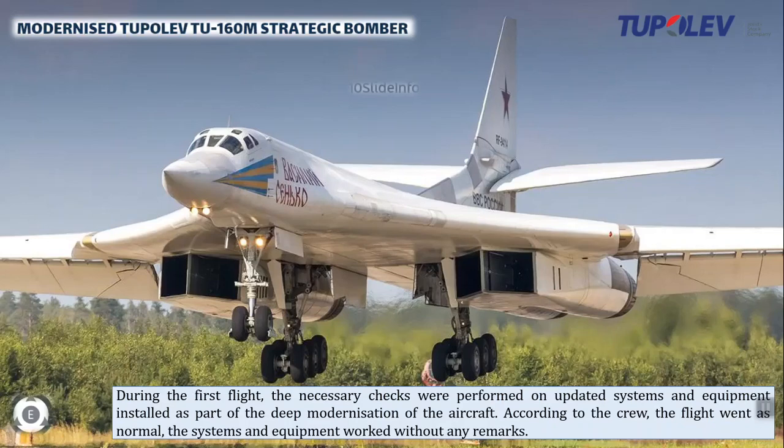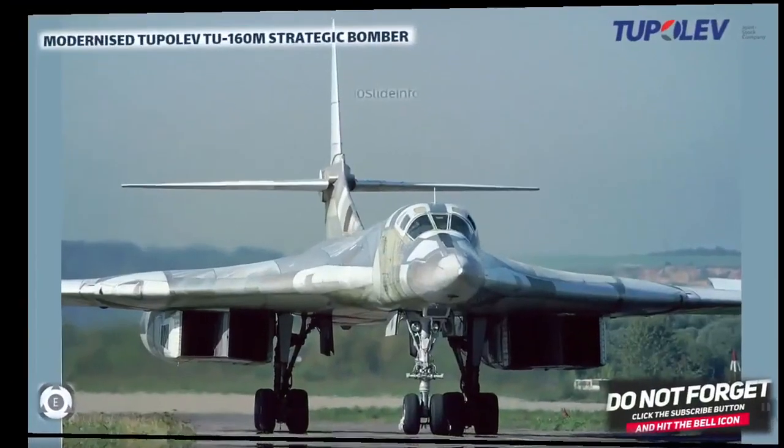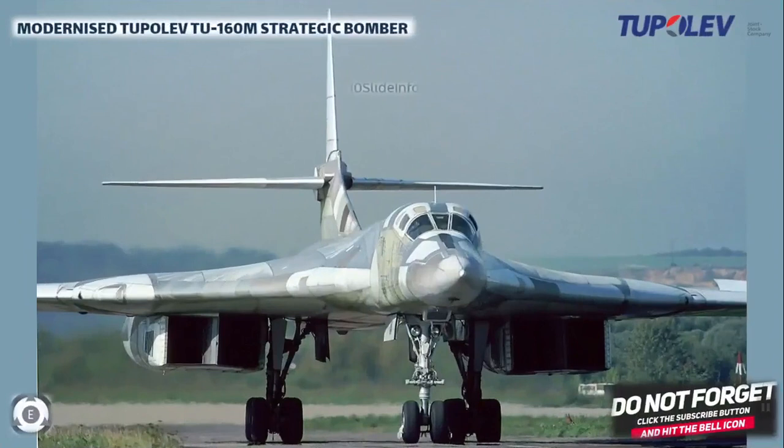So this was an update on the first successful test flight of the modernized Tu-160M strategic bomber.